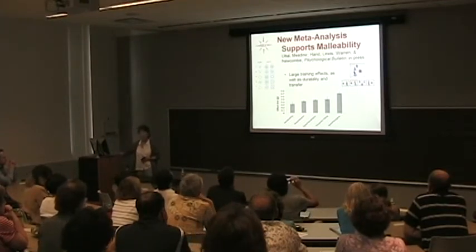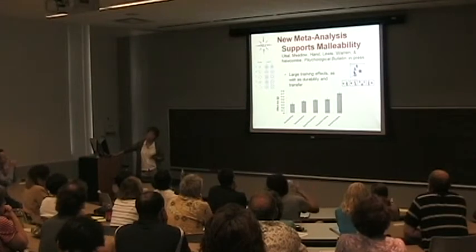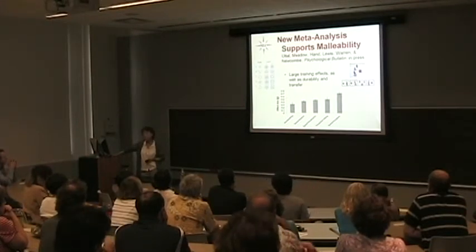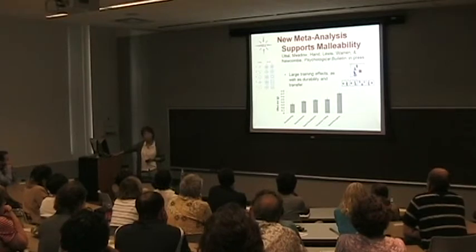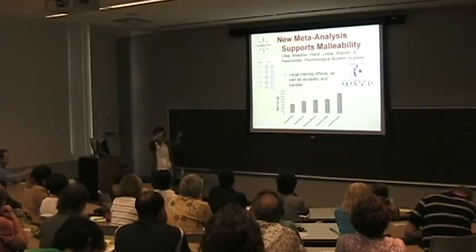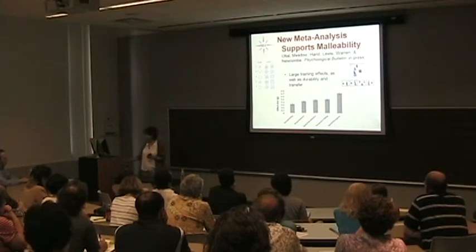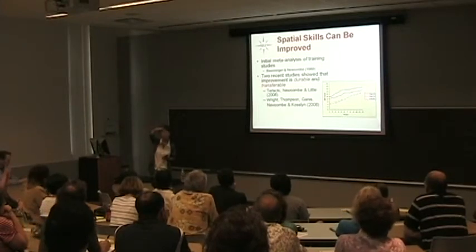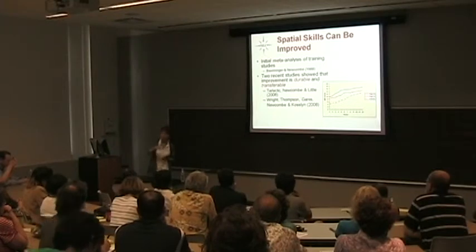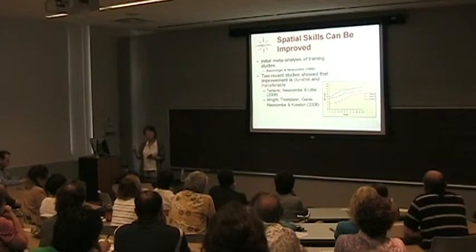In terms of sex, this meta-analysis unfortunately does not support — as my old meta-analysis with Marianne Benninger also did not support — the idea that you can improve women's performance to the point of eliminating the sex difference. The two sexes go up in parallel. The reason I don't find this dismaying is that both are still going up. You would have to reach the asymptote — the peak of performance. It might take women longer to reach that peak, but maybe they would then be equal; or maybe they would top off lower. We don't know, basically because we have never developed this skill to its maximum in either sex.